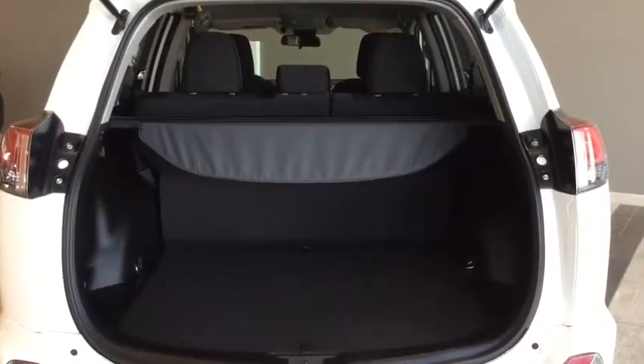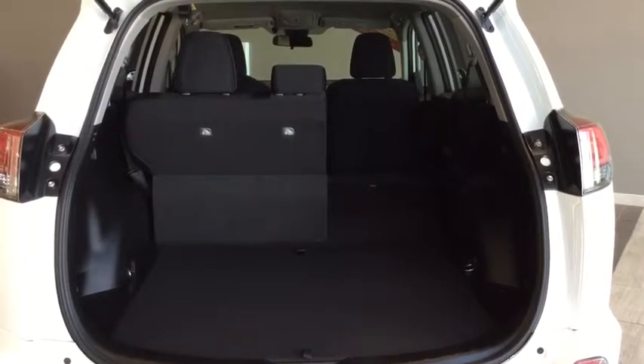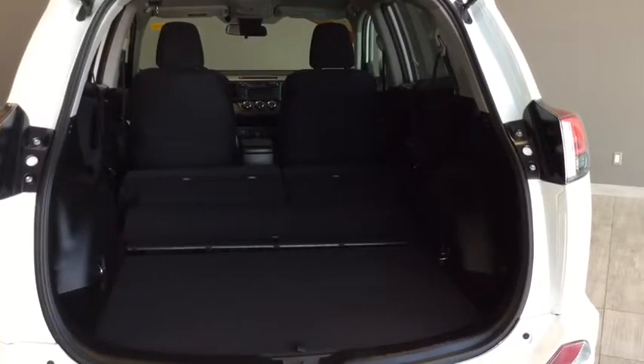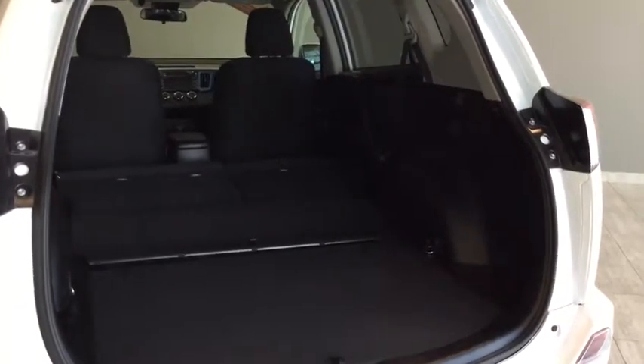One of the main reasons most people buy SUVs is because of the cargo space. You do have your cargo cover, and as you lay the seats down, they lay down nice and flat. You've got lots of versatility and tons of cargo room in this RAV4 for all of your camping and road trips.